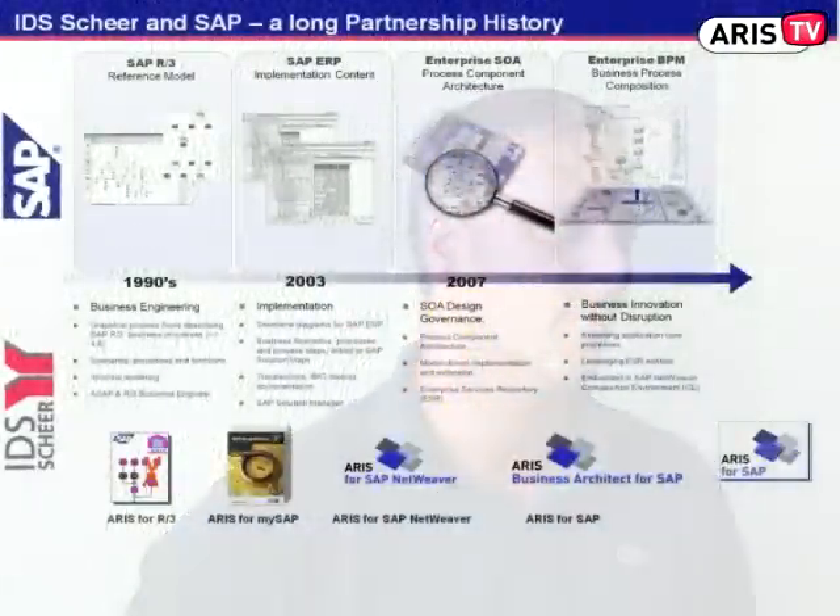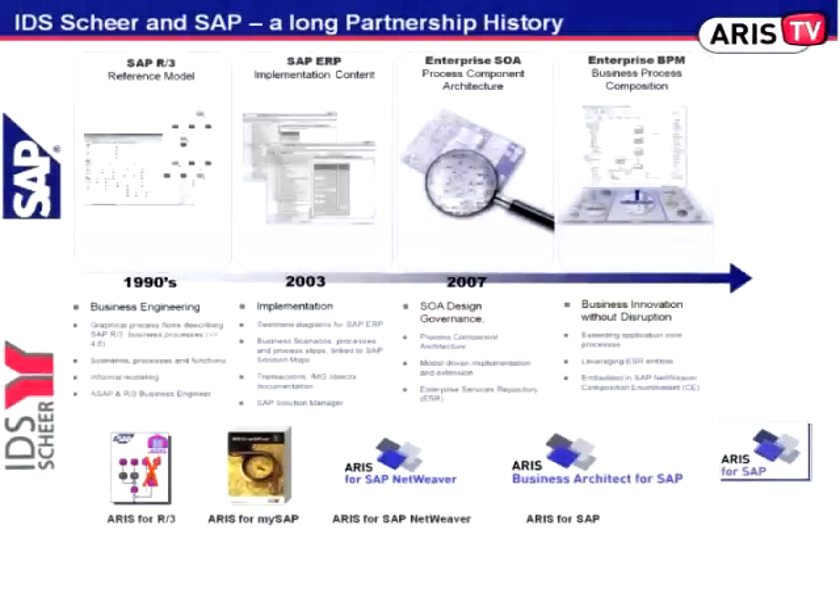Well, traditionally we know Iris at SAP very well. Since the early 90s we have had a partnership with IdeaShare. Basically what we did in the 90s was create a lot of reference content for our business applications. These reference contents were based on EPC — on event-driven process chains.